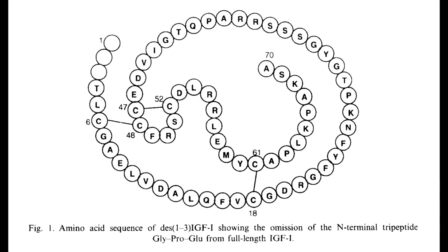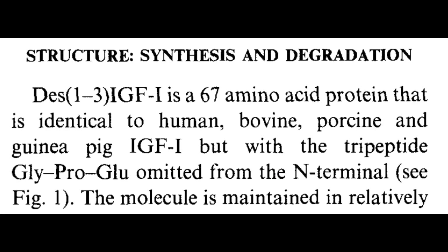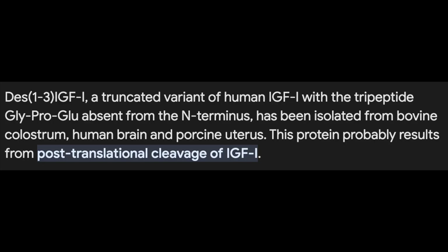This peptide is structurally truncated when compared to IGF-1 itself, however just by three amino acids. The earliest data surrounding the peptide has been collected from the bovine colostrum, human brain, and porcine uterus — interesting and kind of gross. It's naturally occurring and theorized to occur via modification of IGF-1 itself. A theme we see with these IGF-1-like peptides is that they are purportedly more potent.